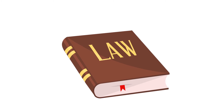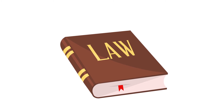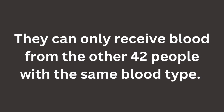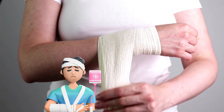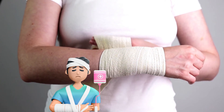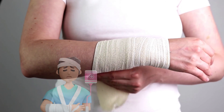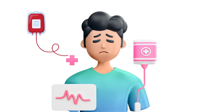Some countries have strict rules about importing blood, further hindering the availability of rare blood in emergencies. For those with RH null blood, life is inherently more dangerous — they can only receive blood from the other 42 people with the same blood type. In case of injury or illness, they are often on their own. This situation presents an ethical question: when does your moral obligation to help someone in need begin and end? Still, the importance of blood donation, whether your blood is rare or not, cannot be overstated.